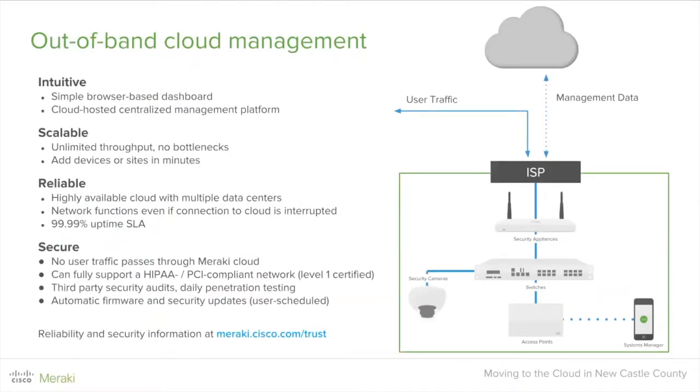A lot of people ask, can we trust the cloud? With Meraki, absolutely yes. It's highly scalable, intuitive, reliable, and we provide a 99.99% uptime SLA. No user traffic actually passes through the Meraki cloud, so we're fully HIPAA and PCI compliant. We perform third-party audits and daily penetration testing. Automatic firmware and security updates — which you can schedule or automate — ensure your dashboard is on the most recent firmware level and you're protected without having to worry about security threats. Meraki is working for you while everything is deployed.